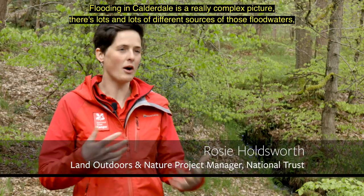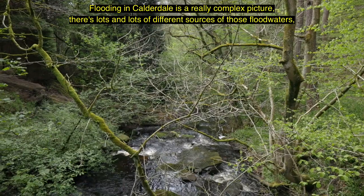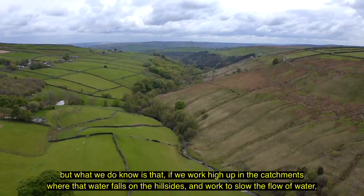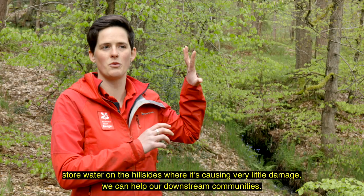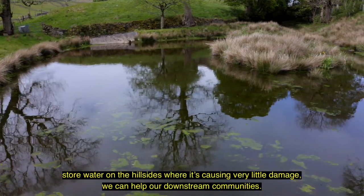Flooding in Calderdale is a really complex picture. There are lots of different sources of those flood waters, but what we do know is that if we work high up in the catchments where that water falls on the hillsides, and work to slow the flow of water and store water on the hillsides where it's causing very little damage, we can help our downstream communities.